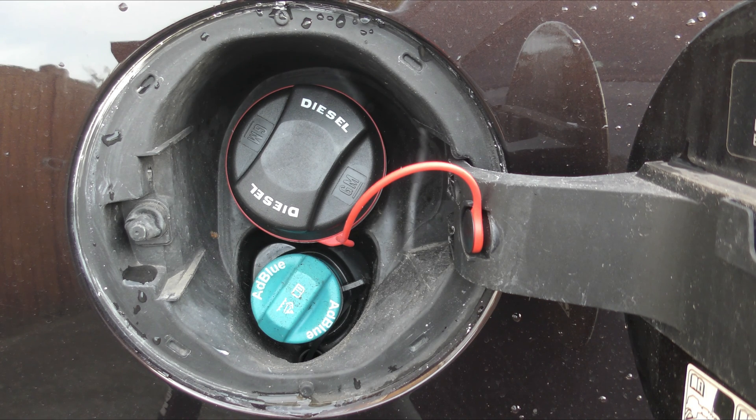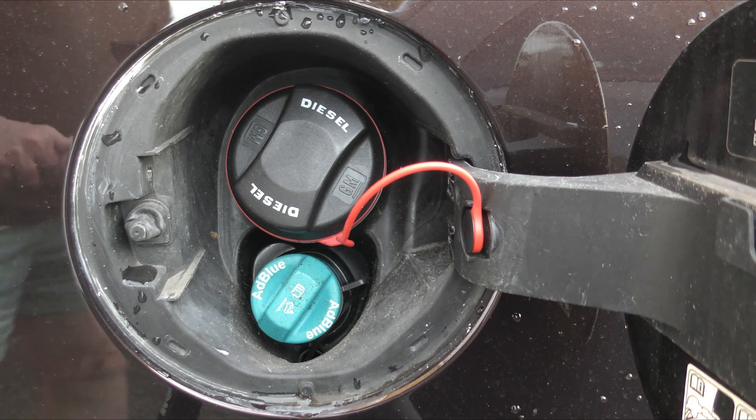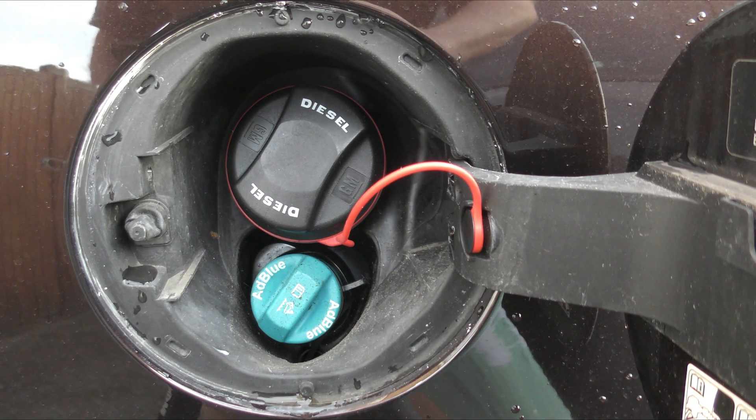AdBlue is made up of 32% urea and 67% deionized water. You put the fluid into the blue filler and away you go. To dispel two myths: one, it's not pig's urine as I was told by two Vauxhall dealers; and two, modern diesels are not dirty.